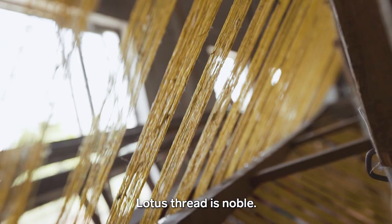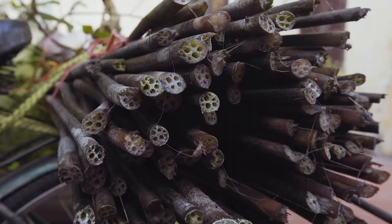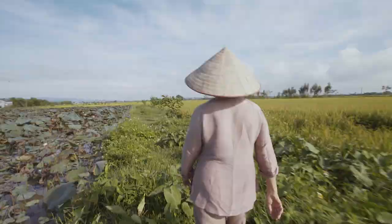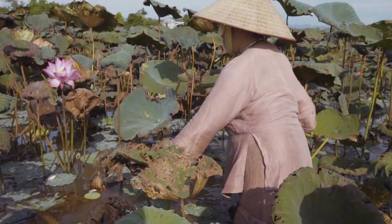Each thread of lotus silk starts with the stem of the lotus flower. The lotus is Vietnam's national flower, a plant that's grown across the country. While this fabric has been made for years in Myanmar, Phan Thi Thuan only started experimenting with this fiber in 2017.